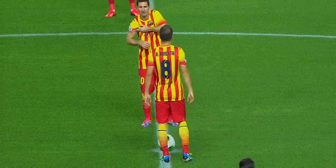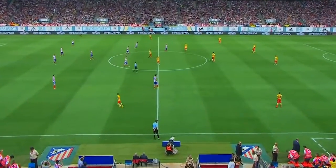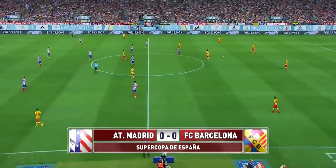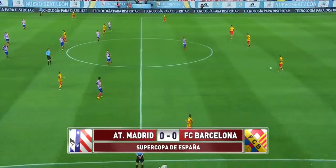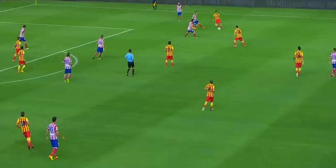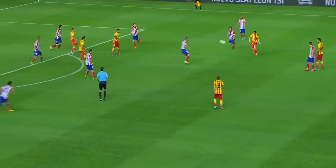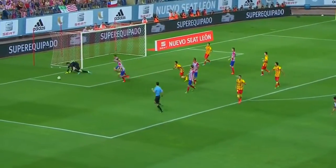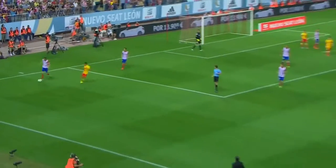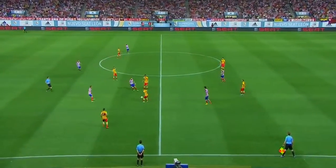Good evening everyone, welcome to an eagerly awaited Spanish Super Cup first leg tie. Barcelona are wearing their strip which mirrors the colours of the Catalan flag for the first time. A lovely touch from Jordi Alba as Pedro had the shot — really sharp attack there from Barcelona, instigated by Messi.